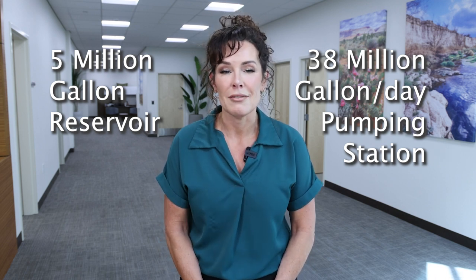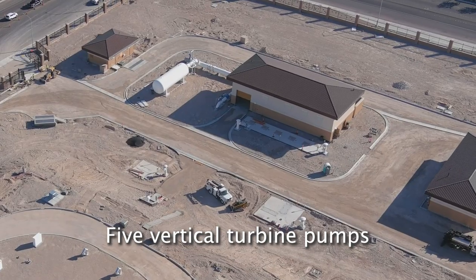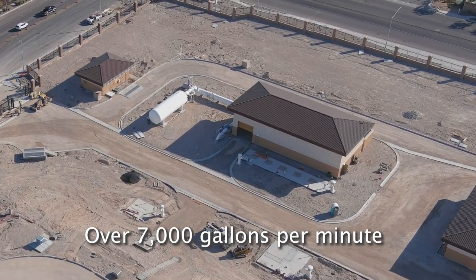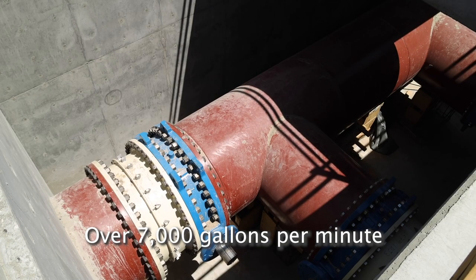Within that pumping station we have five vertical turbine pumps, each capable of producing over 7,000 gallons per minute — actually closer to 8,000 gallons per minute.